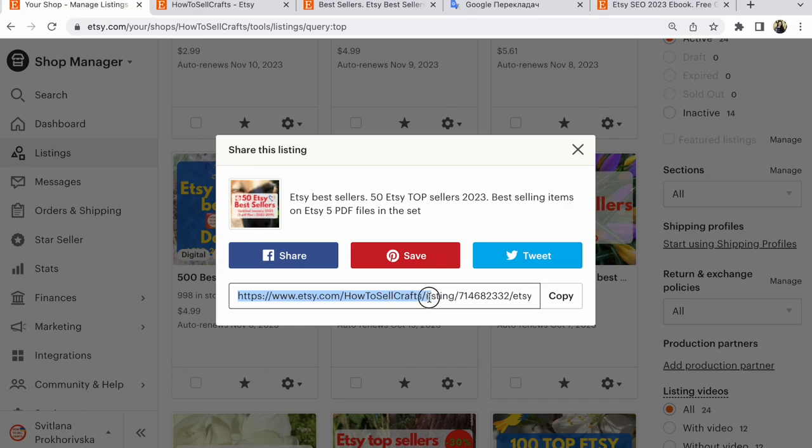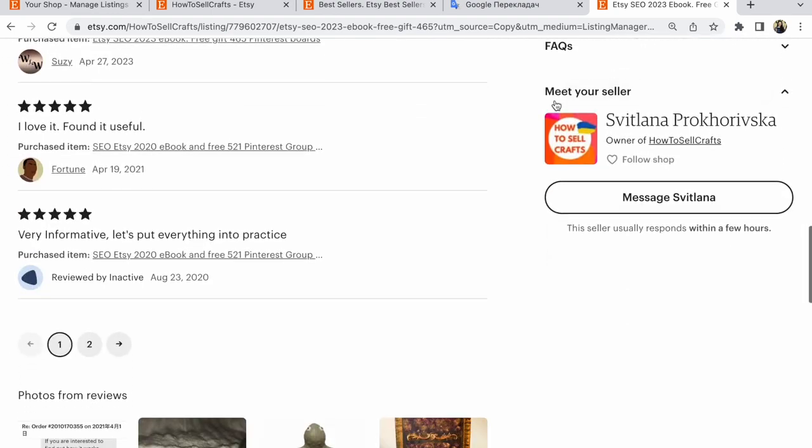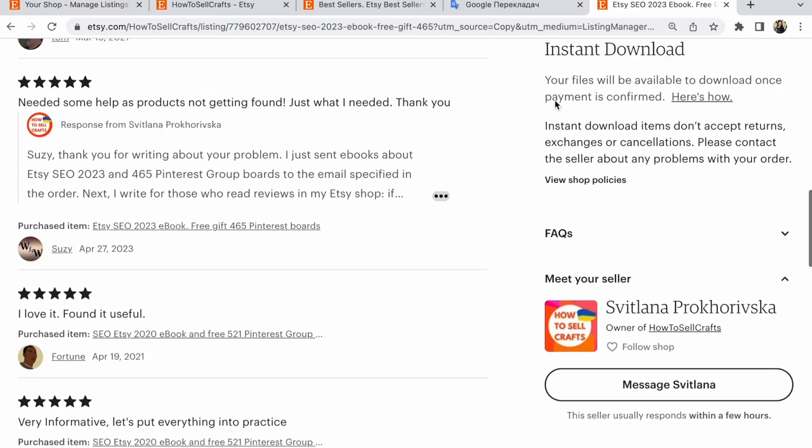In this link is the name of your Etsy shop — it's so important. Open this link and in this link there are no Etsy ads from your competitors. Only your listing, only information about your listing.